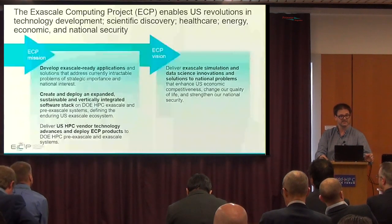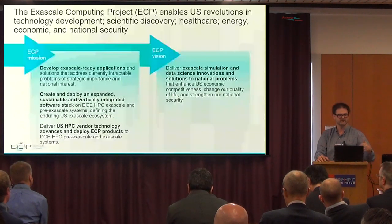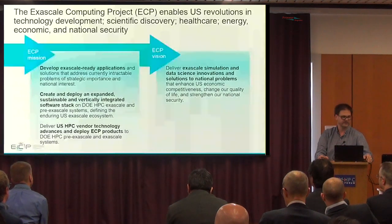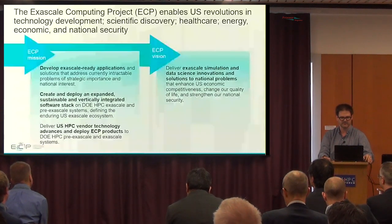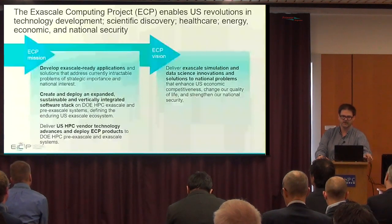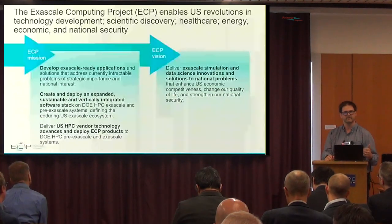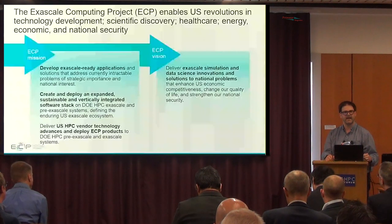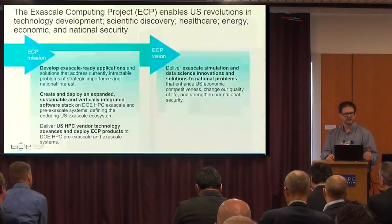The Exascale Computing Program is a $1.88 billion program over seven years, funded by the Department of Energy among other departments. It funds about a thousand researchers at this point in time. The mission of the Exascale Computing Program is really to deliver an Exascale computing computer on the floor by 2021 and 2022, and make sure that we have everything in place in order to run the applications at scale as well as all the software required to run them.